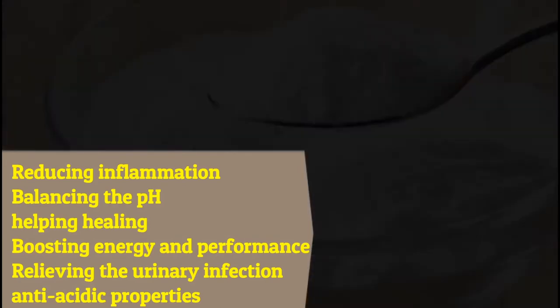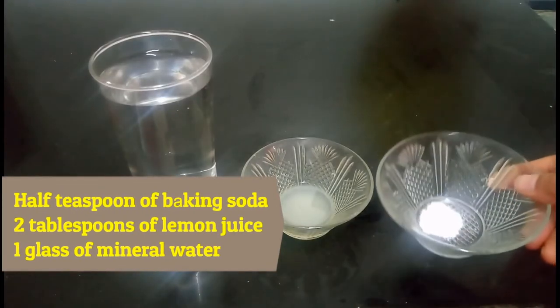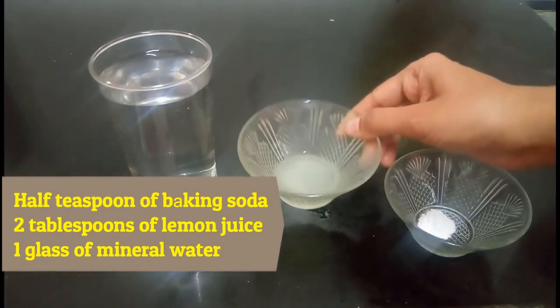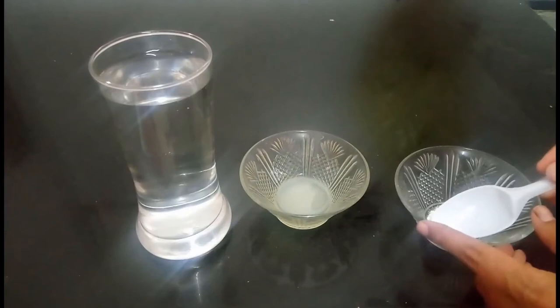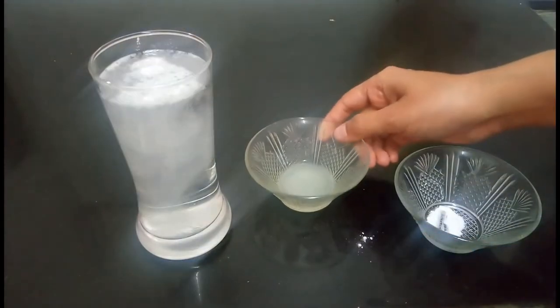Let's see how to prepare the recipe for losing fat. You will need half a teaspoon of baking soda, two tablespoons of lemon juice, and one glass of mineral water. The procedure is very simple — put all ingredients together, mix, and it is ready.